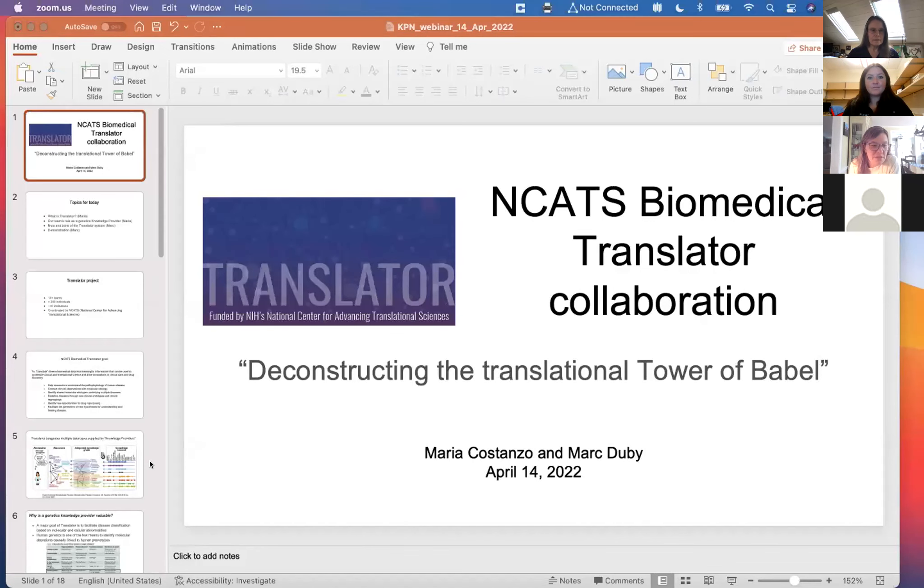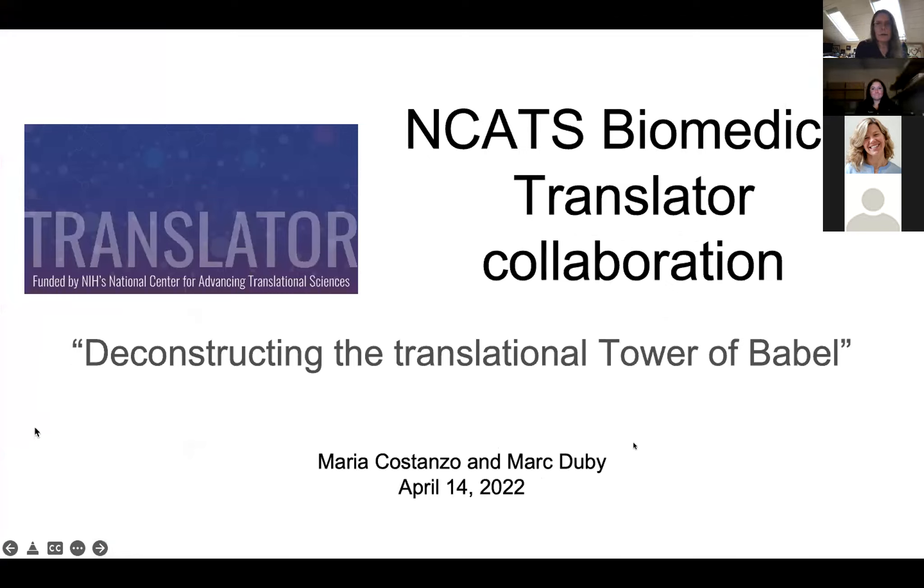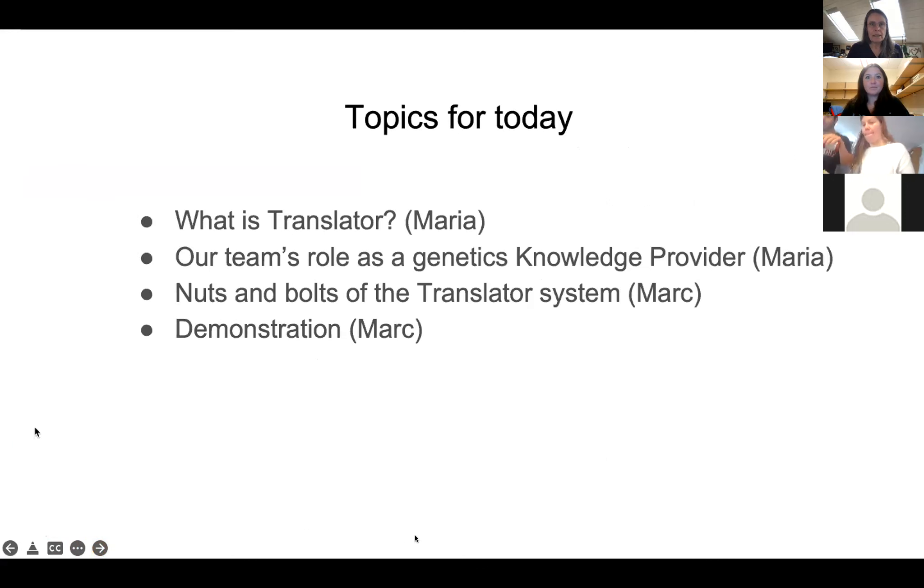I'll stop sharing and turn it over to Mark and Maria. What I'd like to talk to you about today is just a brief overview of our team's participation in a really exciting, large consortium with a very ambitious goal — the NCATS Biomedical Translator Consortium. Their aim, taken from one of their publications, is to deconstruct the translational tower of Babel. I'm going to give a brief introduction to Translator, give you an idea of what it is, then talk about our team's role as a genetics knowledge provider. Then Mark will take you through the nuts and bolts and demonstrate what it's like to ask a query.